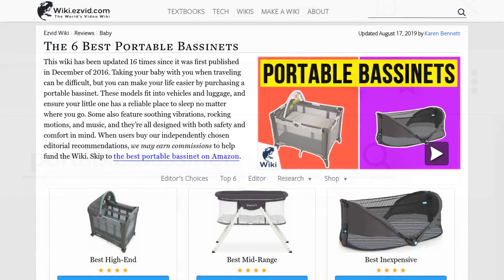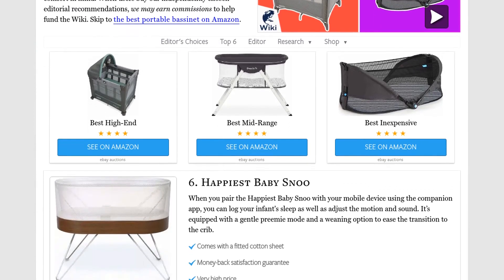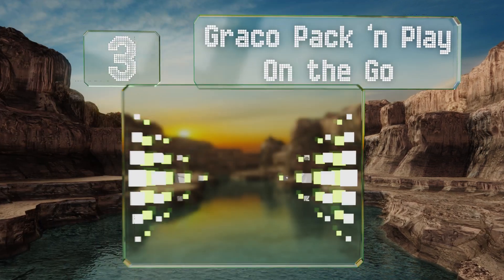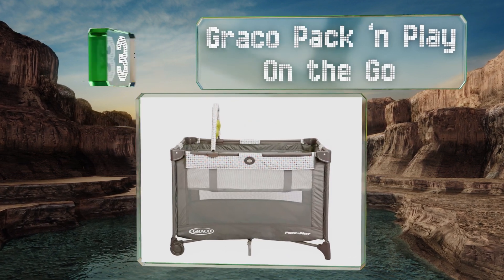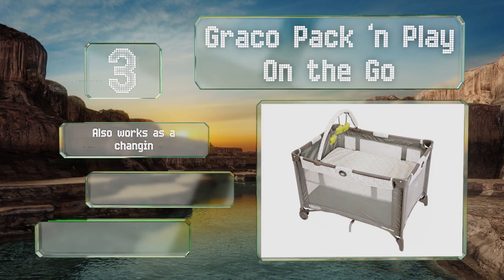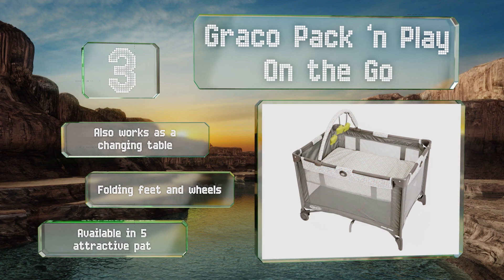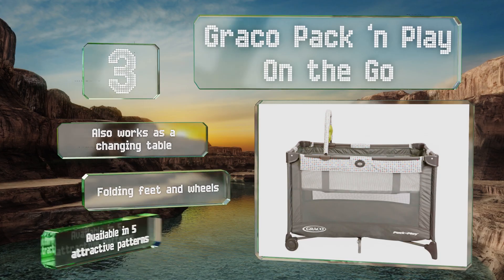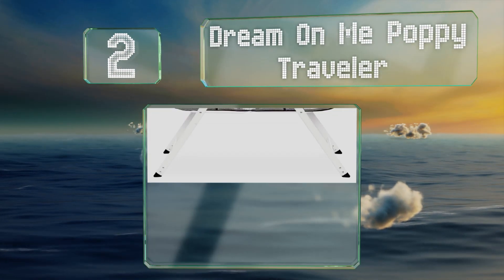Halfway up our list at number three, the versatile Graco Pack and Play On the Go gives your infant a comfortable spot to nap whether you're at home or away. Once your baby's old enough to sit upright, just remove the mattress pad and it can be used as a fun place to hang out with some toys. It also works as a changing table and is equipped with folding feet and wheels. It's available in five attractive patterns.